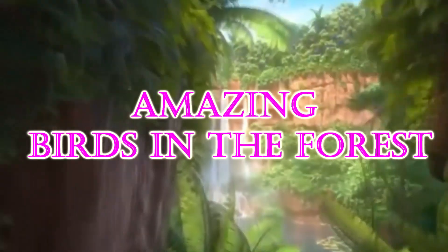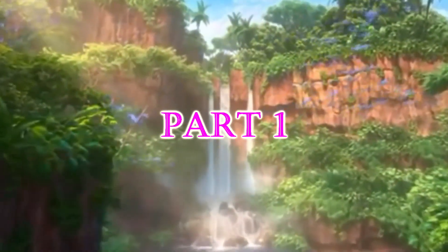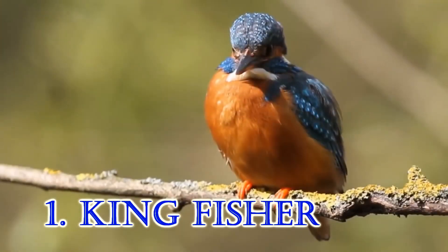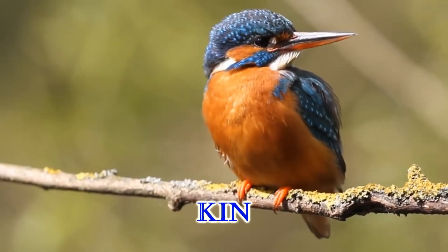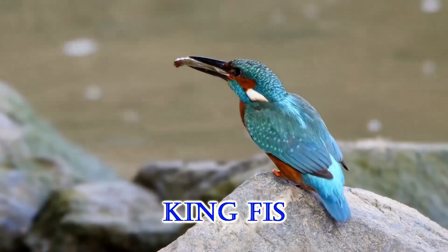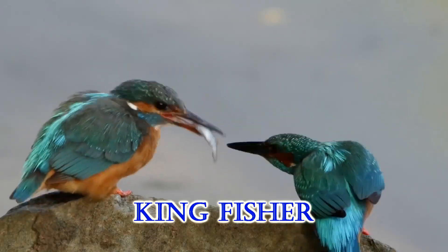Amazing Birds in the Forest Part 1. 1. Kingfisher. K-I-N-G-F-I-S-H-E-R. Kingfisher.